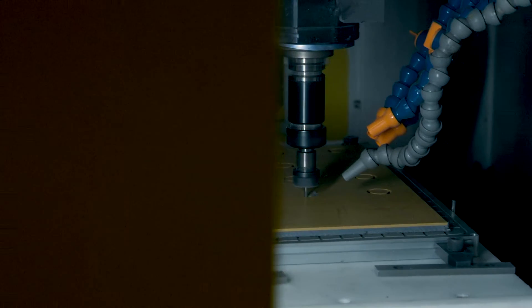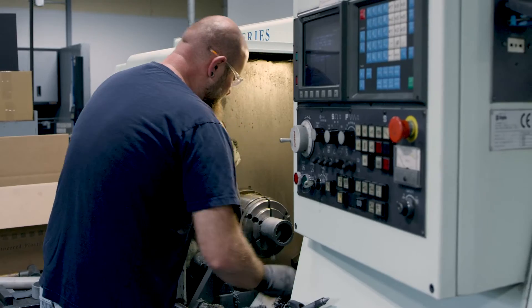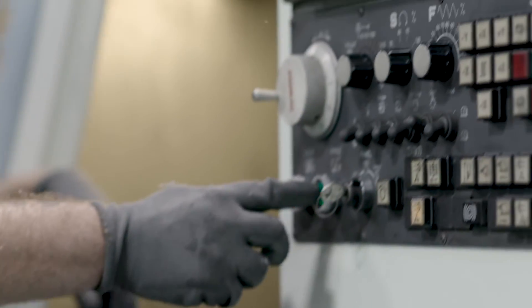We have a full service machine shop with turning and milling operations. We do bonding, we have a lab, we have a chemist on staff.